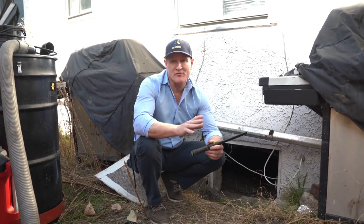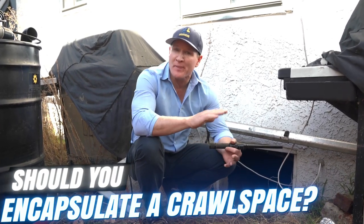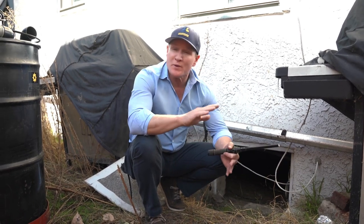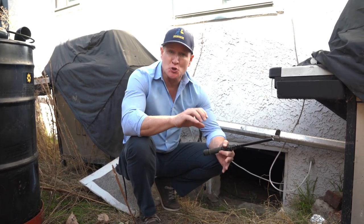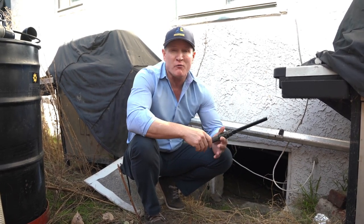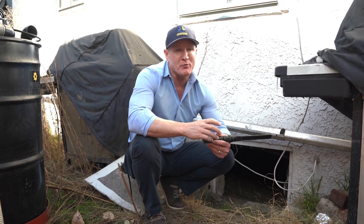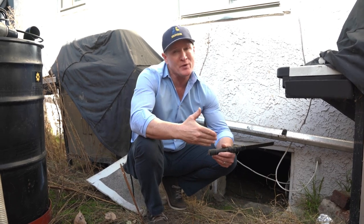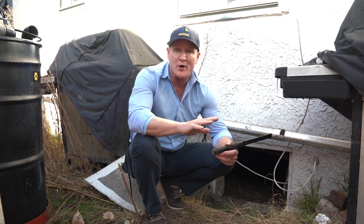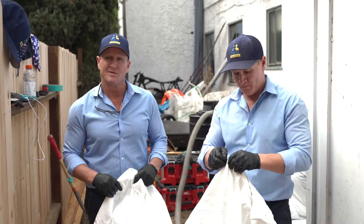A lot of questions we get in regards to crawl spaces: should I encapsulate my crawl space? Really what that means is, should I put a big thick plastic cover over the soil? It really depends. Different areas do require a vapor barrier, but here in Southern California in dry places, you don't really need it. Just make sure that all of your water intrusion and plumbing leaks don't occur and you won't need a vapor barrier.